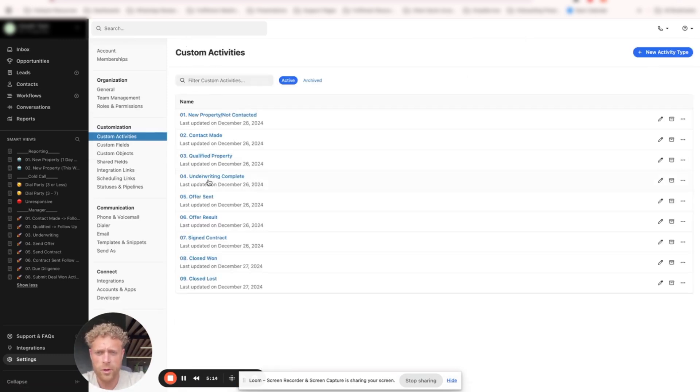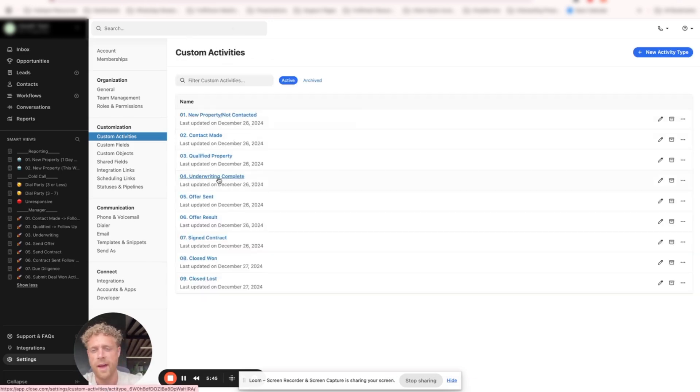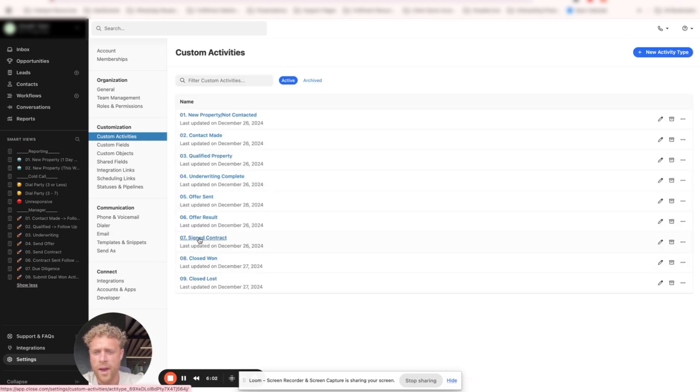We also have Underwriting Completed. This is once underwriting is triggered and the deal is sent to underwriting. Lead Owner and Date are non-negotiable on this activity too. We have Offer Sent, which has the offer type, deal value, confidence, and notes. We have Offer Result, with lead owner, date, facility name, address, outcome, and follow-up date. And then we have Signed Contract, Closed Won, and Closed Lost. Once you have your custom activities set up with the proper custom fields on each, we can start creating our smart views.